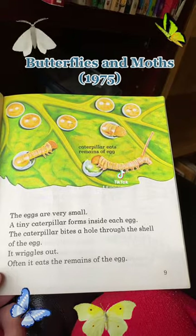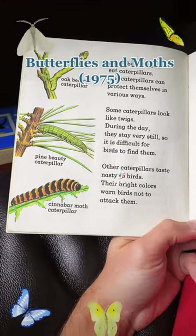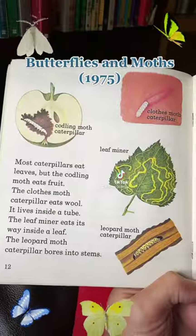There are different kinds of eggs. Caterpillars bite and wiggle out of their shells. They have protection from birds through camouflage, and bright colors which indicate they taste bad. They have breathing holes and hairs on their body.